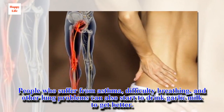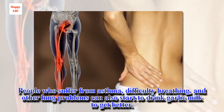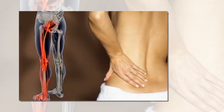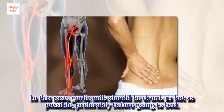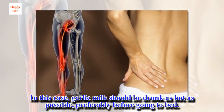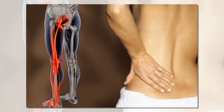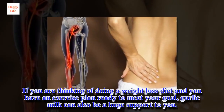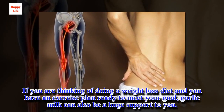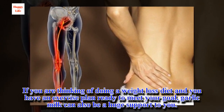People who suffer from asthma, difficulty breathing, and other lung problems can also start to drink garlic milk to get better. In this case, garlic milk should be drunk as hot as possible, preferably before going to bed. If you are thinking of doing a weight loss diet and you have an exercise plan ready to meet your goal, garlic milk can also be a huge support to you.